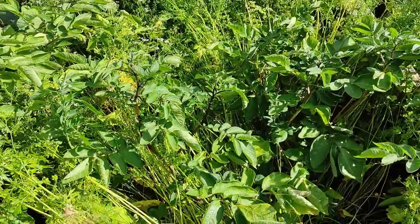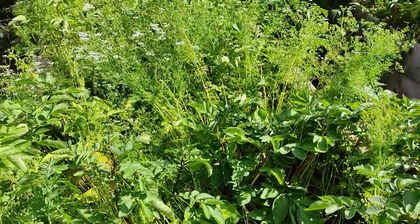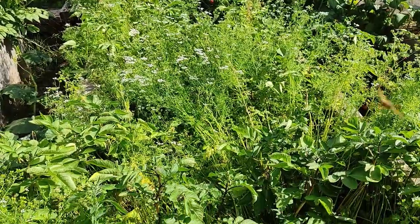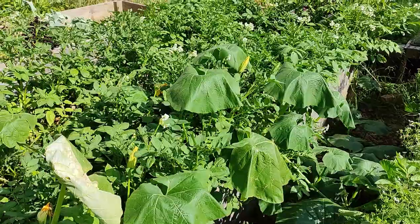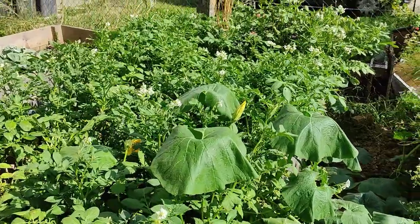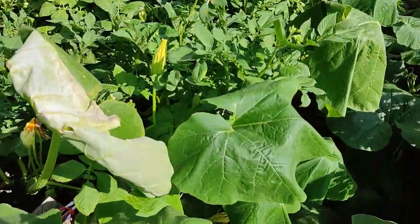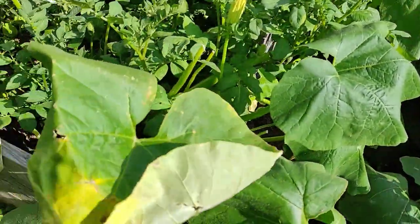The potatoes still need a bit more time. This is the purple variety and I think it won't take too long until we can harvest them. Right next to it we have the second potato raised bed with more normal-looking varieties — I unfortunately forgot which variety they are. Some of them are still flowering.